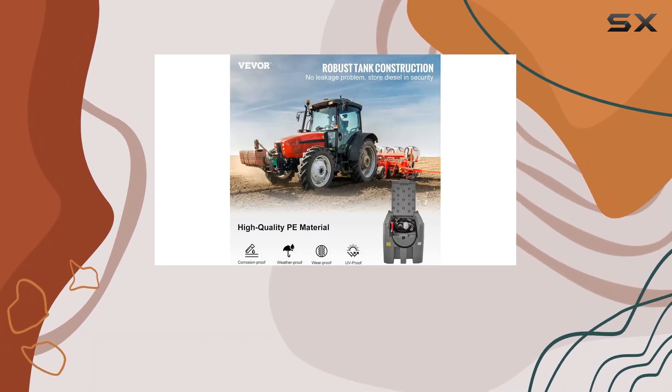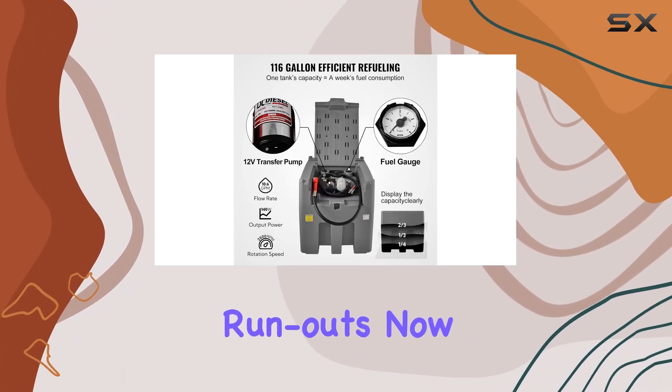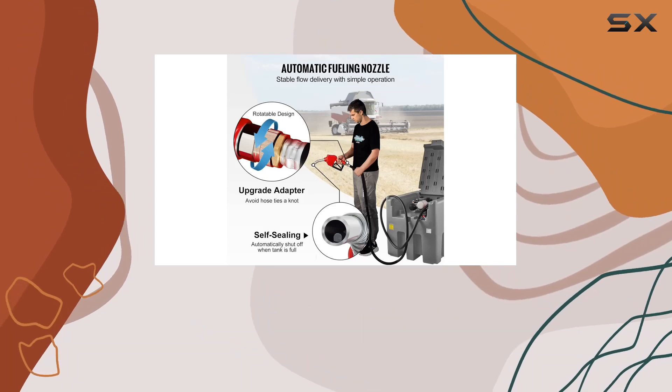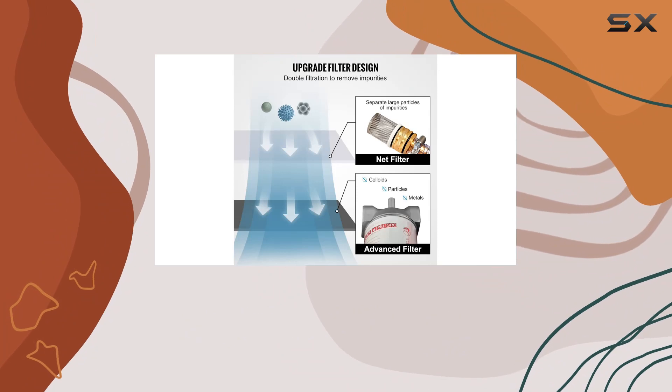The mechanical fuel gauge keeps you updated on the diesel level, preventing any unexpected runouts. The filter system sets this tank apart — it comes with a duplex filter separating large impurities and even tackling tiny particles.